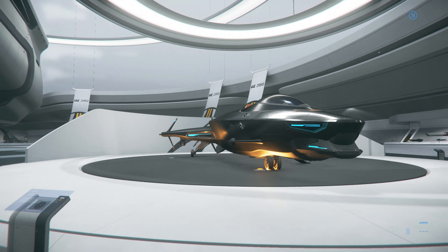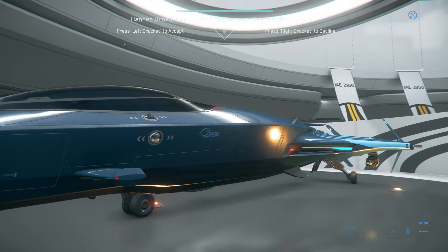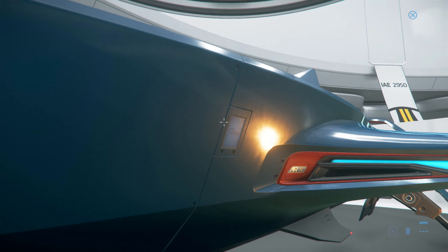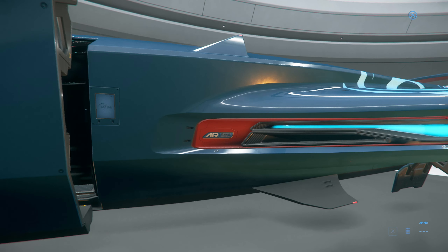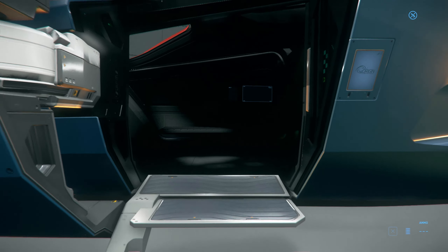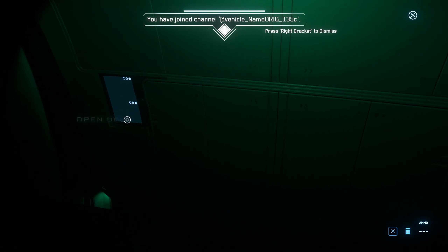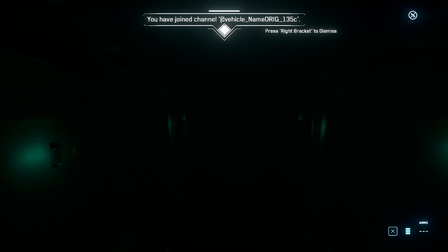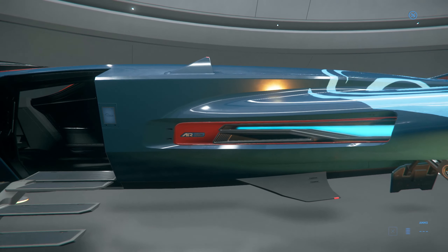Now this is the 135C, which looks identical except it is more of a light freighter as it's classified. Plus it's got this nice blue and red paint job — I really like that. Although I think the main change is that it supposedly has a little more cargo space. I don't know, it doesn't look like it has a lot of cargo space.